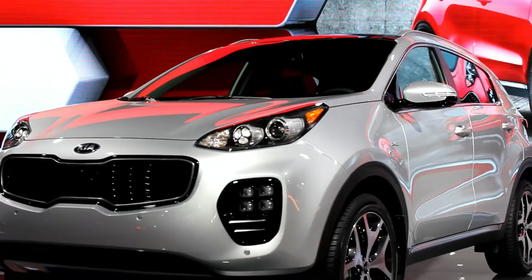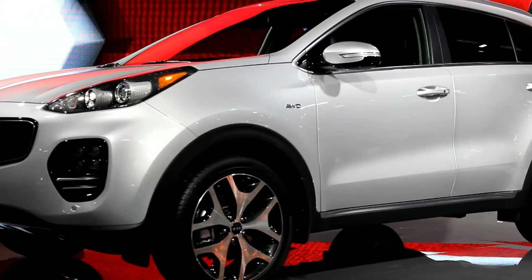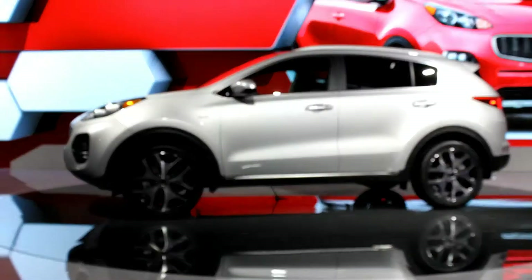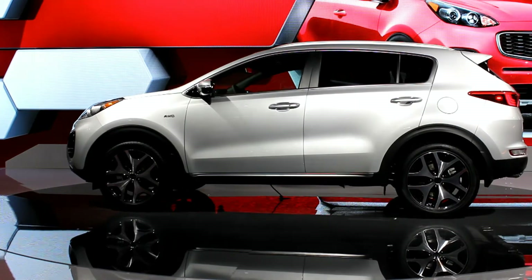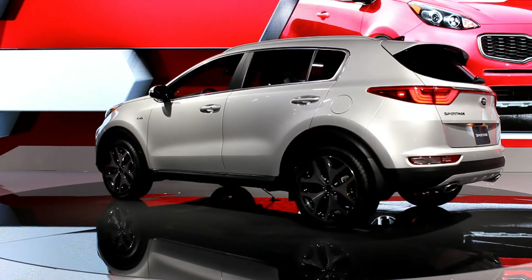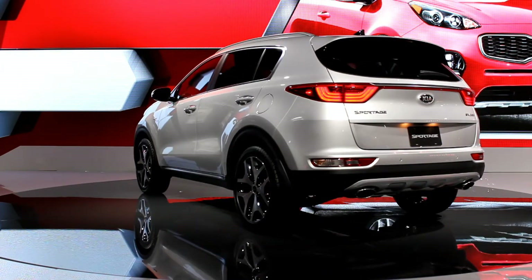The all-new Sportage combines distinctly European styling with thoughtful design and functionality. Every body panel is new, but it's the face of the all-new Sportage that really sets it apart from the rest. Our distinct tiger-nose grille stays the same, but the rest of the front fascia has been completely restyled to give the 2017 Sportage a more modern and aggressive look, including new Ice Cube LED fog lamps and HID headlamps on the top-of-the-line SX Turbo model.